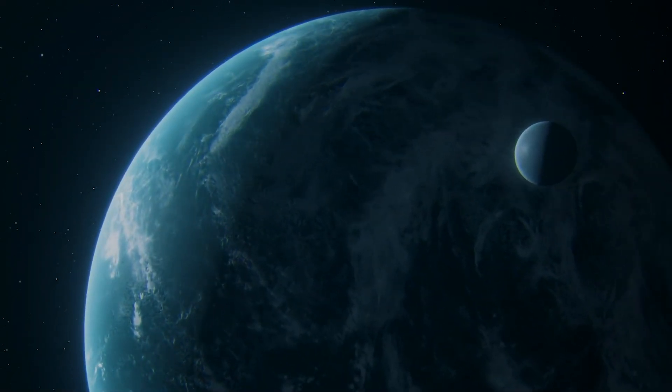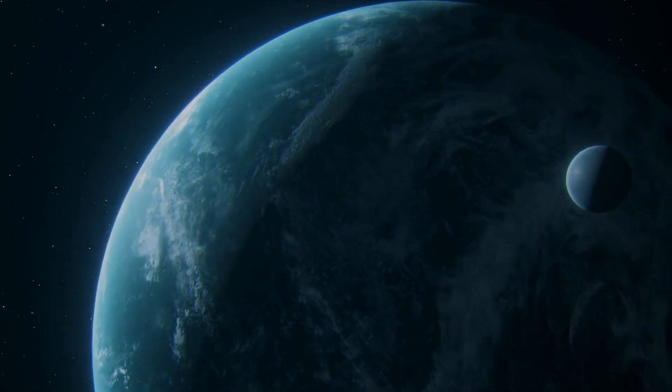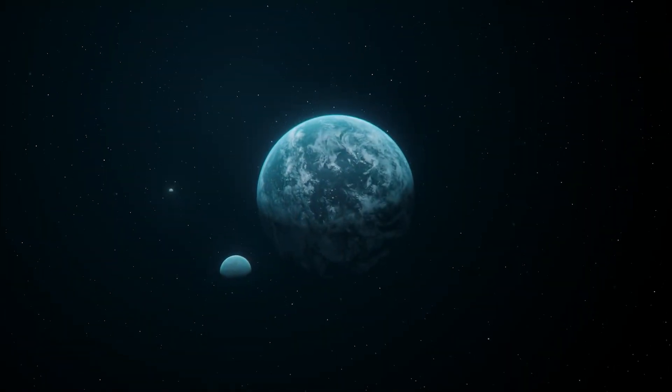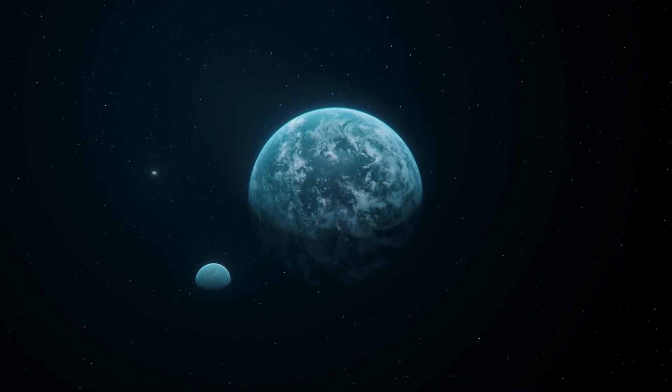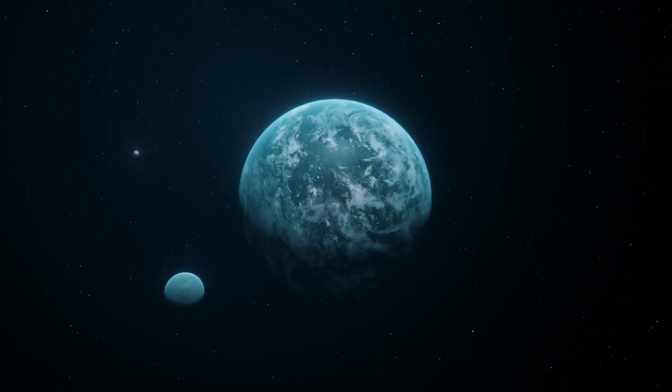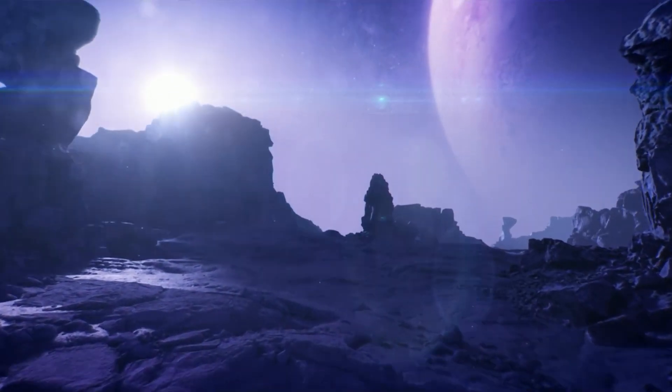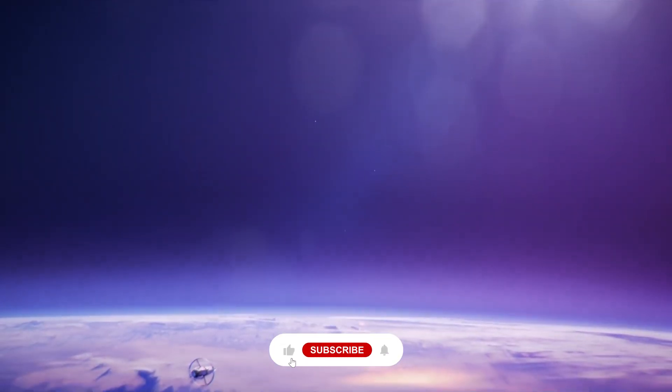Get ready for a thrilling adventure through space as we explore the astounding findings of NASA's James Webb Space Telescope. Do we exist in a vacuum? Is it possible for other lifeforms to exist somewhere in the void of space? Let's take this exciting trip to the planets where alien life may exist, and figure out what all the fuss is about.